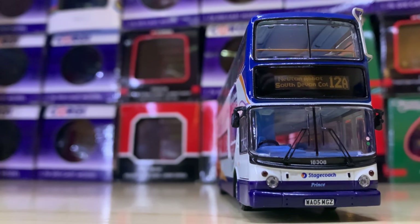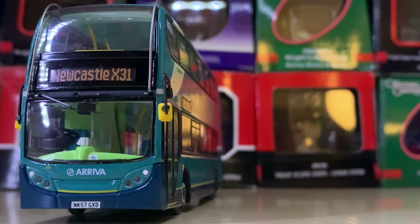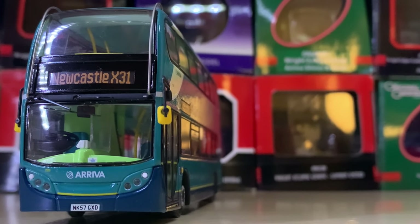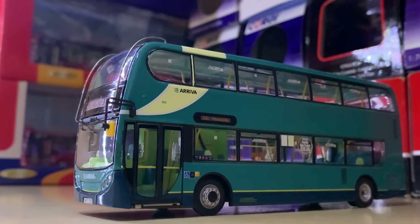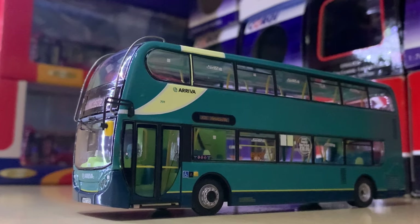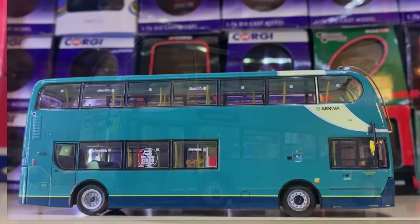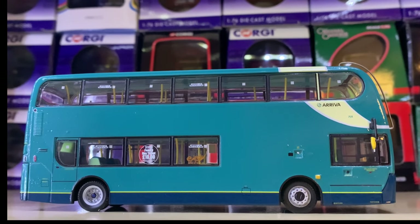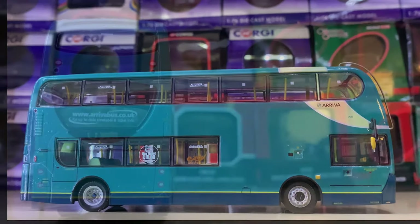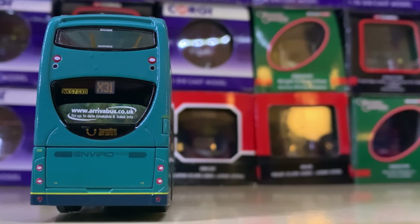Next up we have an Enviro 400 in the Arriva corporate livery. It's a shame because this vehicle was particularly heavily bubbled — essentially virtually all of them I've seen have had paintwork issues from serious to very serious, and only a couple don't have this issue. It's a shame because it's a really nice vehicle. A lot of them have been repainted.